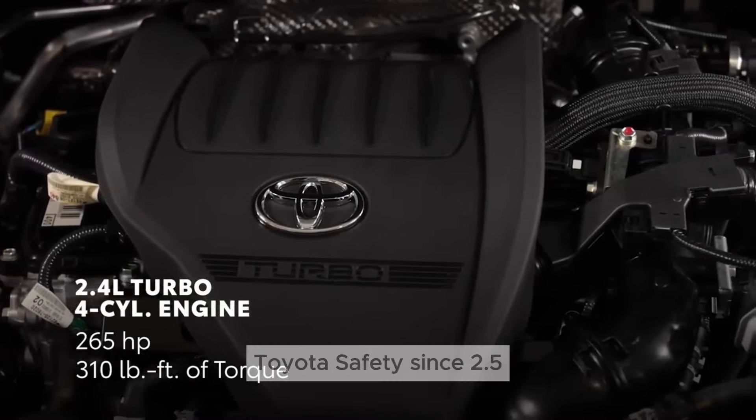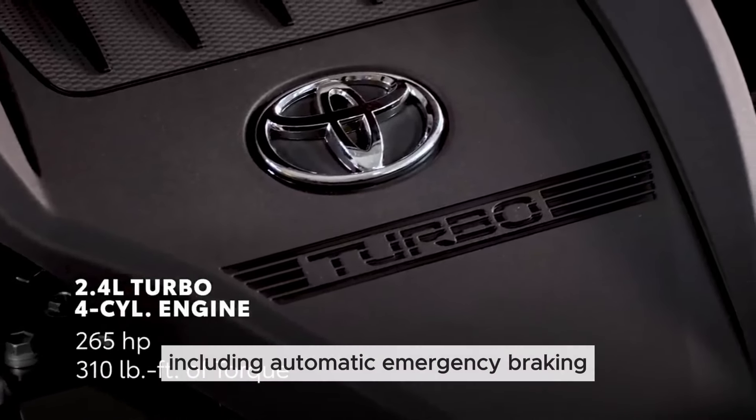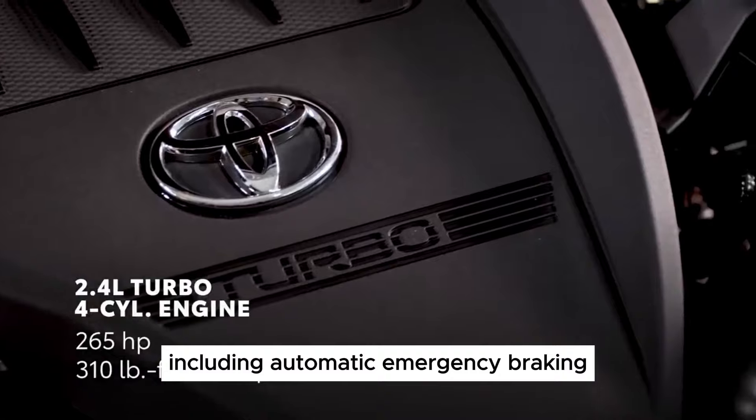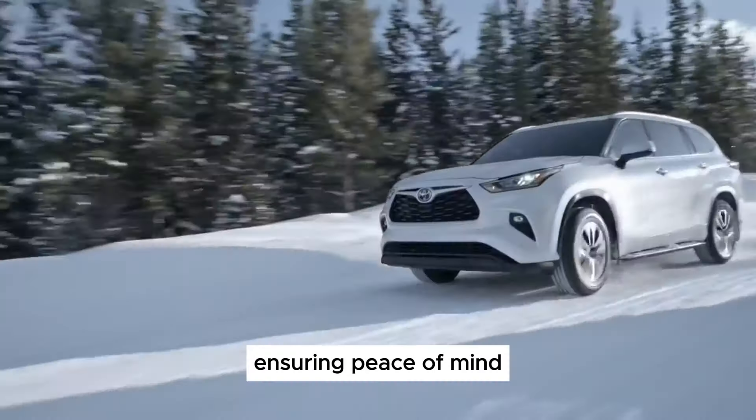Standard safety features: Toyota's Safety Sense 2.5 comes standard on all trims, including automatic emergency braking, lane departure warning, and adaptive cruise control, ensuring peace of mind.